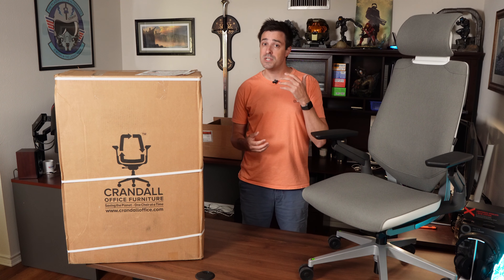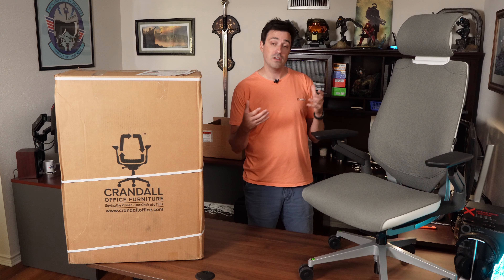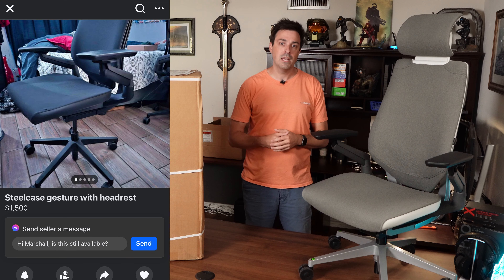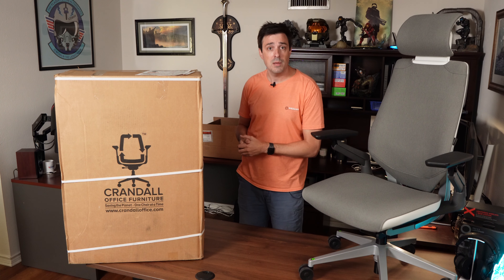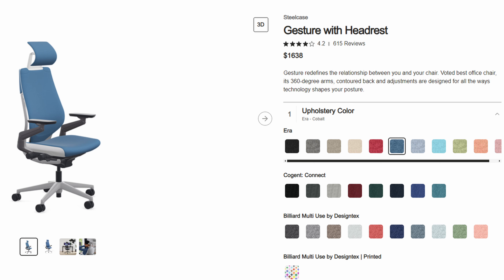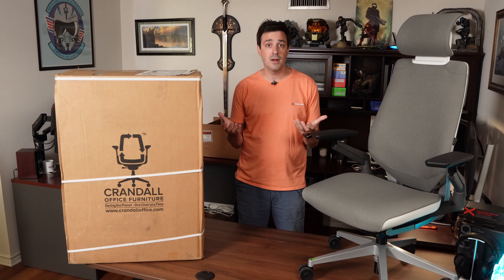A month and a half ago, I was in your shoes. I was stuck between trying to decide if it was better for me to go on Facebook Marketplace, where I could buy a Gesture with no headrest for $500, $600, $700 that had been farted in for six or seven years, or I could go to Steelcase's website, buy a brand new Gesture with the headrest and the lumbar support, and have the pleasure of paying $1,650 for it. Both of those options, in my opinion, just sucked.